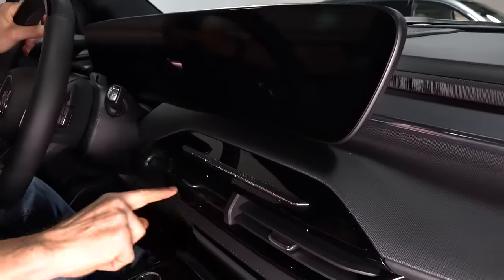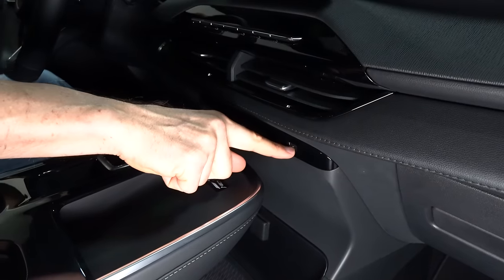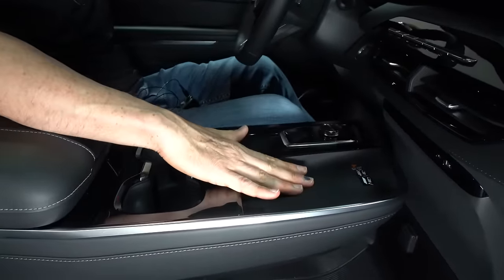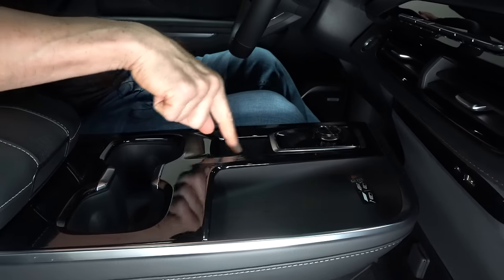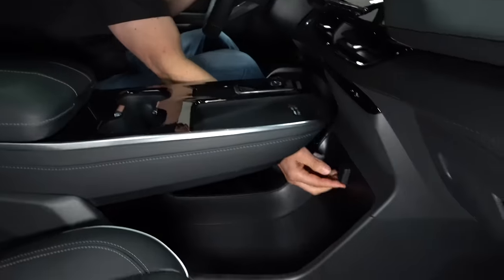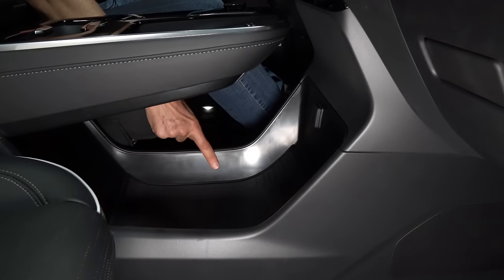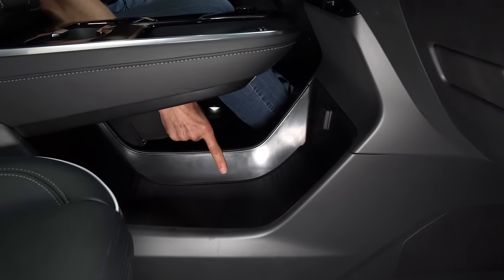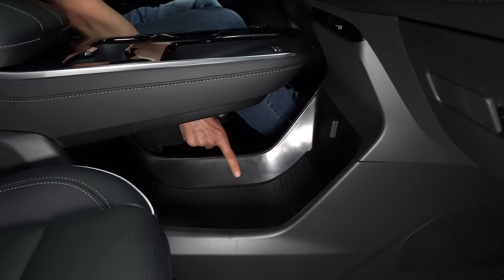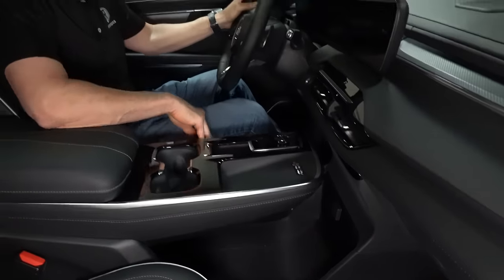You've got toggle switches, nicely done AC vents, a USB-C and USB-A up top, a floating bridge-style center console, wireless charging, a real volume knob, two cup holders, a 12-volt outlet, and plenty of storage below — enough to stash a signed football from that last Detroit Lions season.